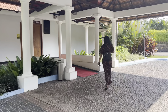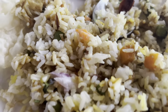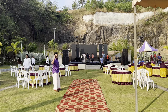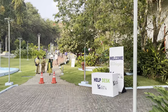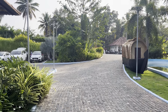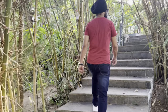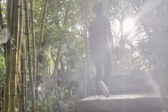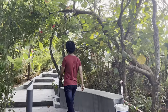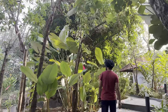Also, this place has a good restaurant but has limited food options.